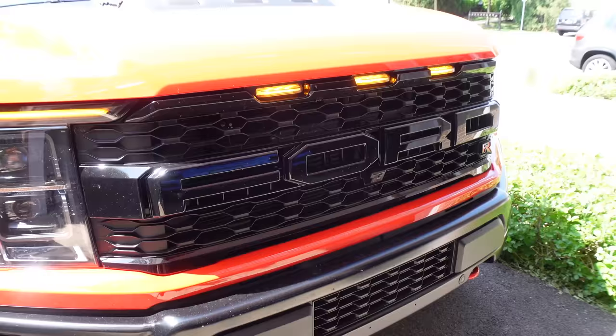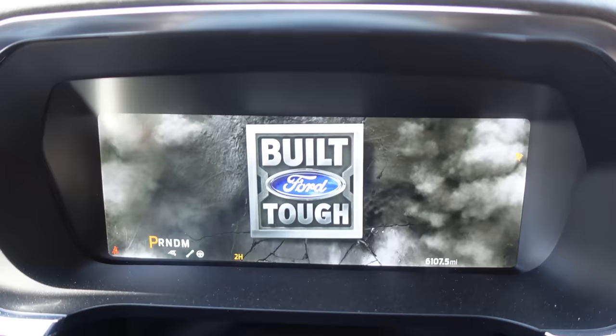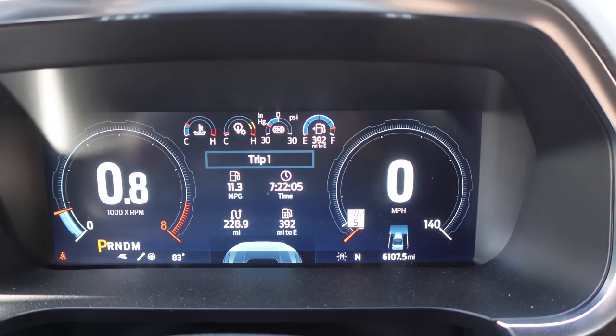The big way you can tell this is an R model is there's a code orange accent R up front. With remote start, press engine start button. Look at that animation — Built for tough. We're already doing 11.3 MPG, so let's see what that number ends up at this week. I don't expect it to be very high.